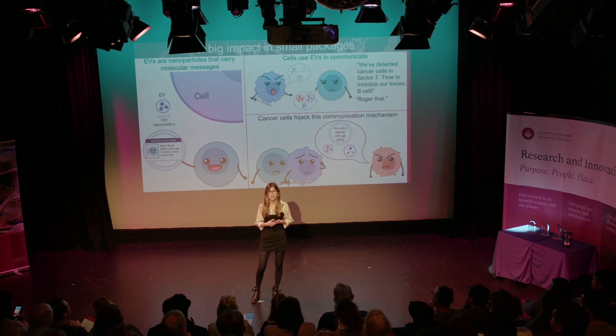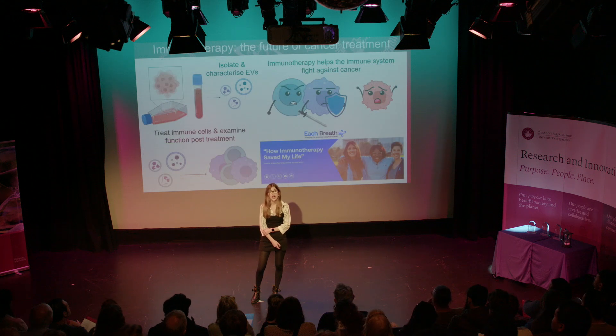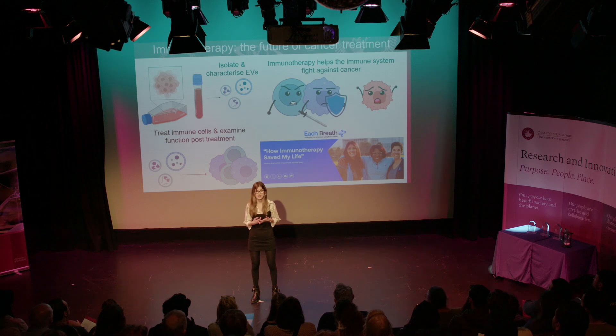My project is hoping to decode these messages that the cancer cells are sending, and to see whether these messages can be intercepted. In the lab, we have a way of growing cancer cells known as culturing the cells. I can then isolate the EVs from these cultures. I can also isolate EVs from the blood of cancer patients. I then go on to characterize these EVs, basically decoding the messages that they carry. I also treat various kinds of immune cells with the EVs to see how the immune cells respond, and how it affects their function.